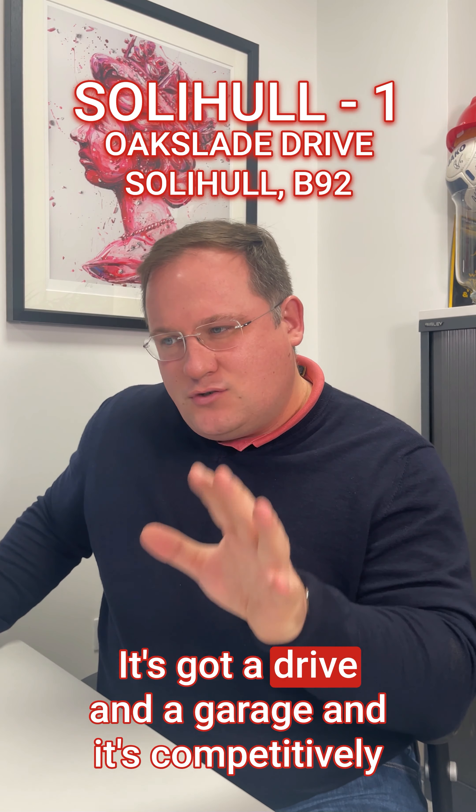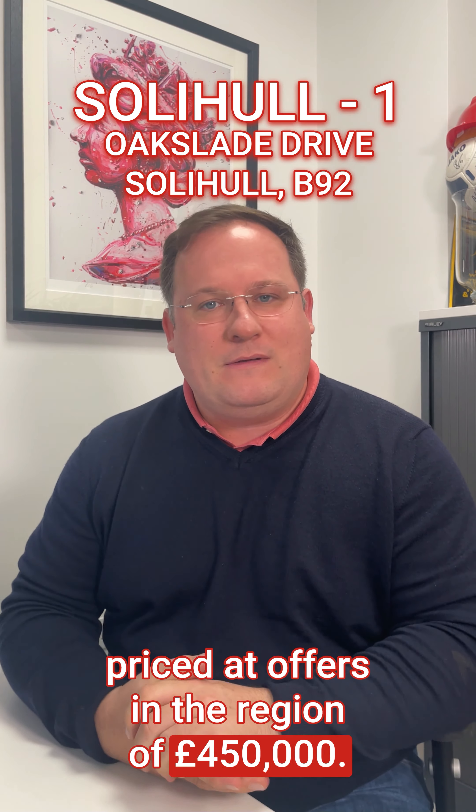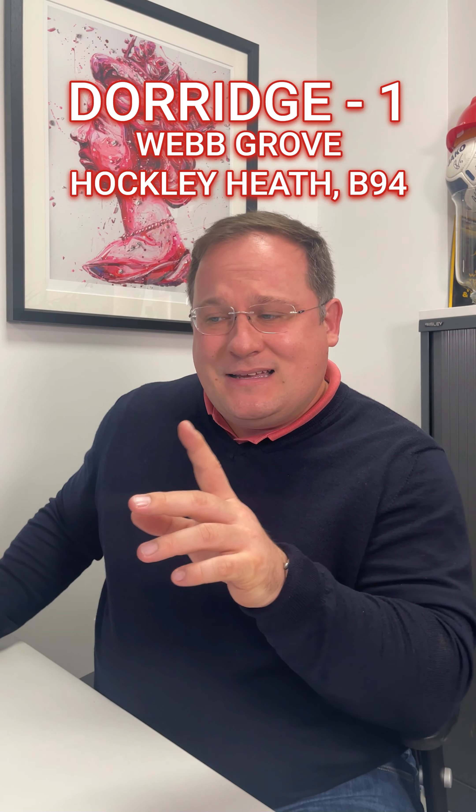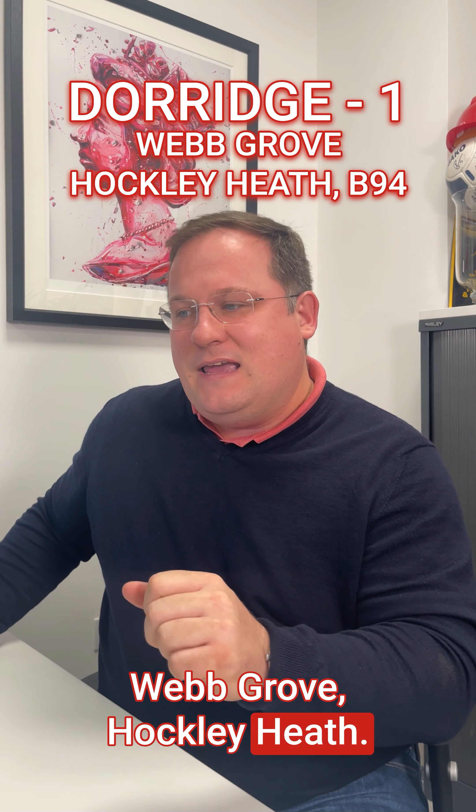Pete loves this one. It's got a drive and a garage and it's competitively priced, offered in the region of £450,000. The second property from the team at Dorage is in fact in Hockley Heath — Webgrove, Hockley Heath.